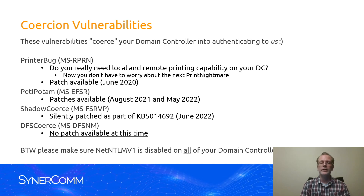PetitPotam wasn't the first one to be identified. Actually, PrinterBug back in 2018 was found in the print spooler service. PetitPotam came later. Microsoft has released a couple patches — one in August 2021, the other in May 2022 — and they're still struggling to fully remediate this vulnerability. ShadowCoerce was then identified, and Microsoft did silently patch that one in June of 2022. The last one being DFSCoerce, and Microsoft still doesn't have a patch at this time.